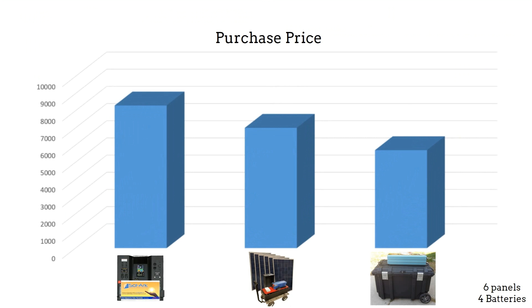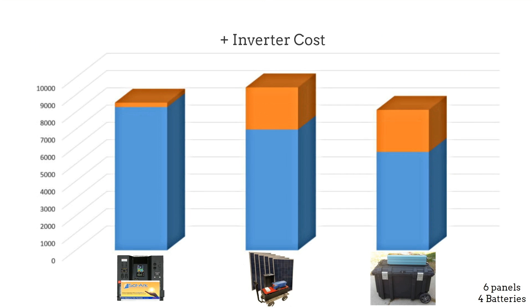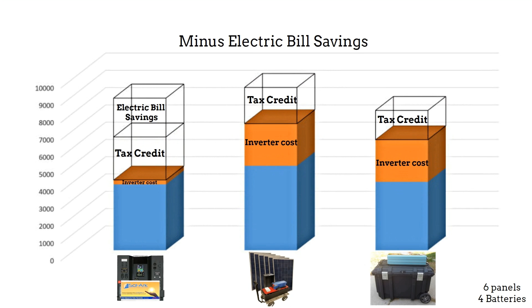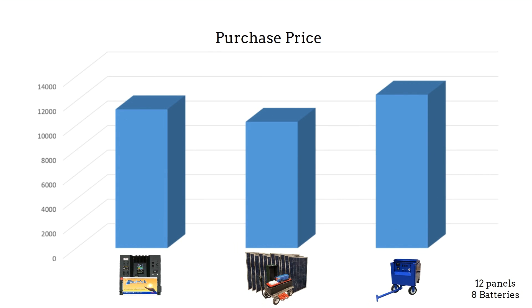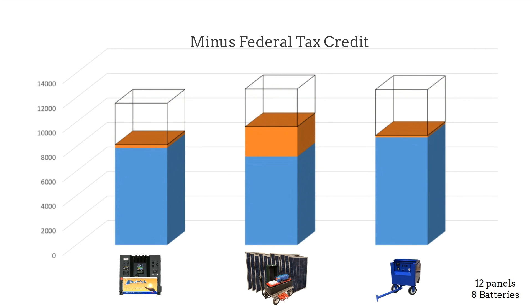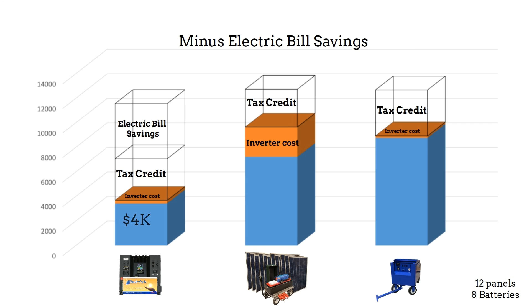Starting with the initial purchase price, you must also add the cost of the inverter's idle power, shown in orange. Then there is the 30% federal tax credit. Now include the savings on your electric bills for a 10-year period. Now let's do the same for these 12 panel systems — add inverter power, add the federal tax credit, include electric bill reduction. Here you can really see the importance of electric savings on the effective cost of a system.